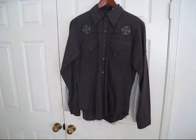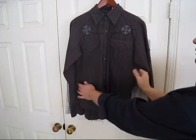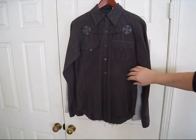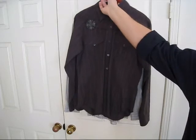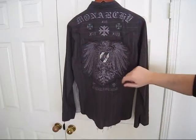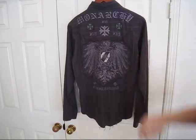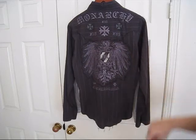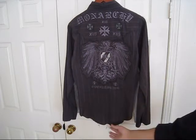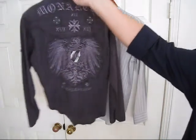We have our fourth item, and this is a Monarchy shirt. There are stripes all the way down, leather patches on the sides, two front pockets, and buttons all the way down. We have 'Monarchy' sewn in here, embroidery, a couple of patches, small studs, and a huge frayed patch sewn on. The word 'everlasting' is sewn in on the bottom, and the bottom is purposely frayed — that Monarchy look.